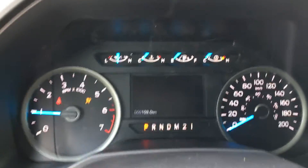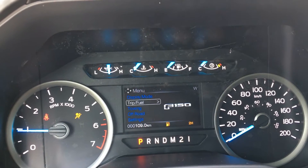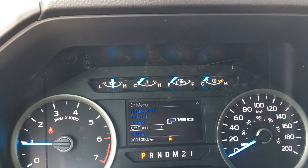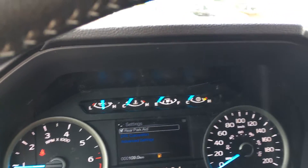On the dash, you'll see any important messages you need to be aware of, like if you're low on fuel, and you can cycle between overall menus that include display mode, trip fuel, towing, off-road, and settings, each with its own sub-menu.